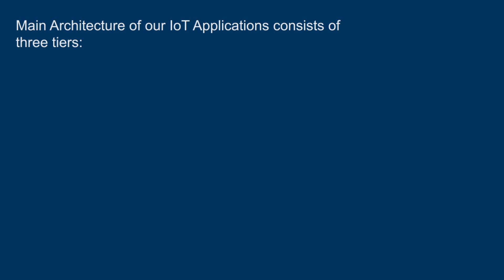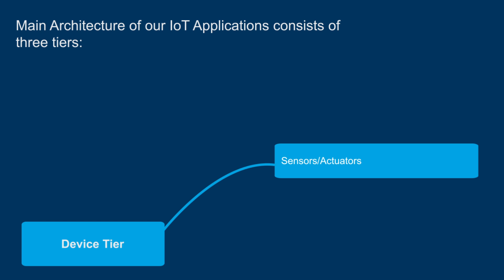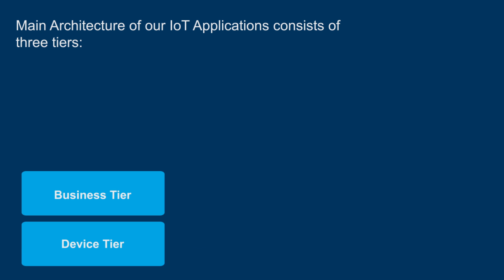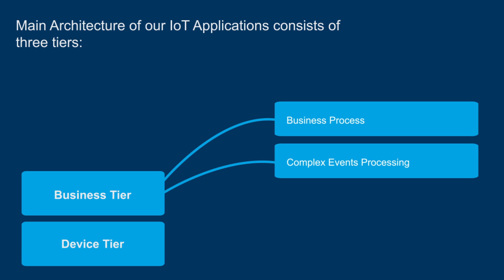The main architecture common to all our IoT applications consists of three tiers. The device tier, which includes the sensors, actuators, gateways and communication protocols. The business tier, which includes the business process, complex event processing and the enterprise systems integration.